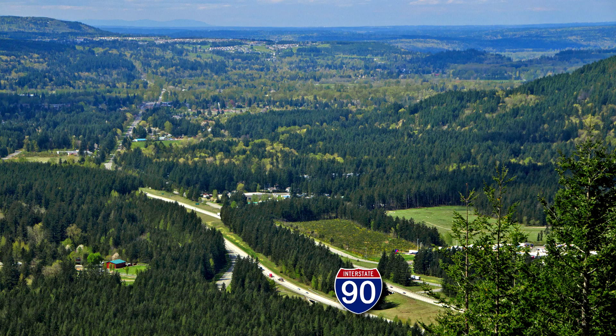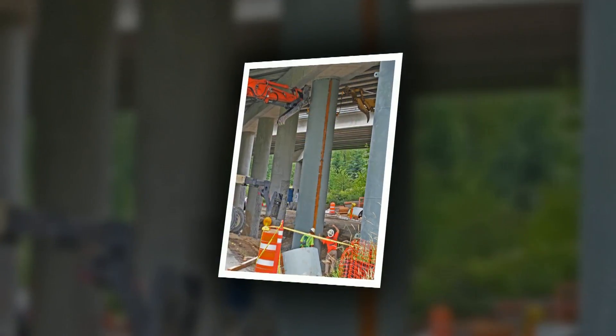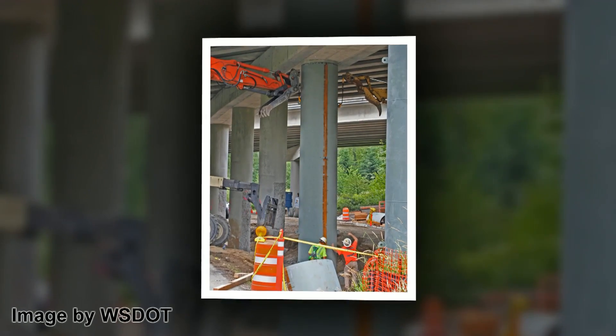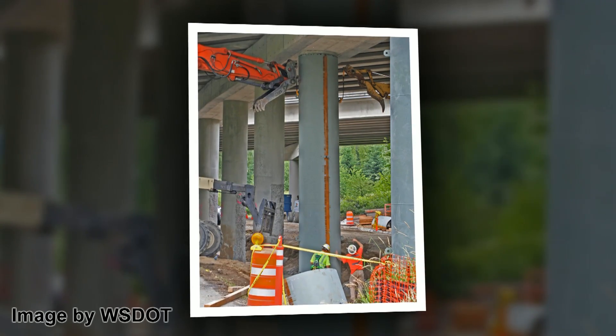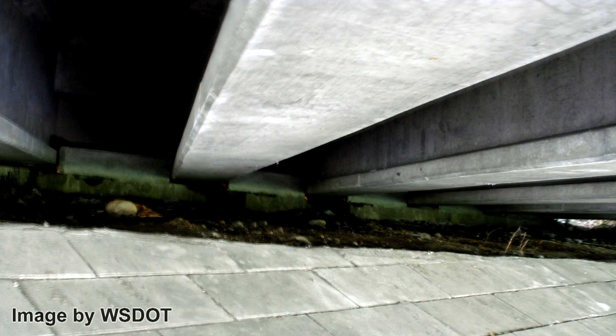In Bellevue, I-90 crosses Mercer Slough — a thousand feet of very soft peat soil. Earthquake ground shaking is expected here. In response, the Washington State Department of Transportation has been seismically retrofitting this stretch of I-90. Overpass columns have been reinforced with steel jackets, and cross beams under the freeway have been secured with fixed blocks of concrete — engineers and geologists working together to help prepare us for the future.